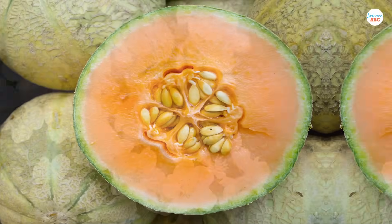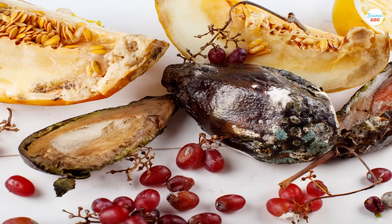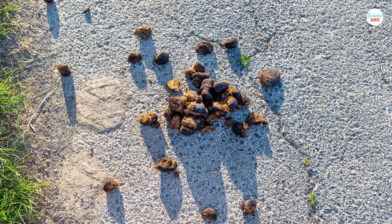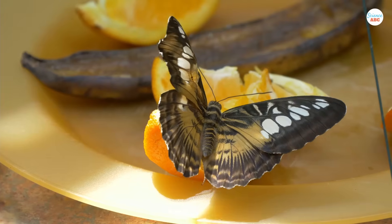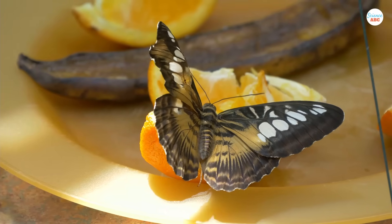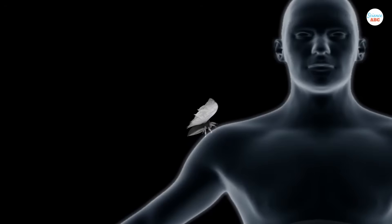Other than nectar, adult moths also suck on honeydew, the juice of decaying fruit, tree sap, animal droppings, or feces. Adult moths generally display a propensity to feed on food that is rich in sodium or minerals that enhance their virility. This is why moths often land on people's shoulders to lick sodium-rich sweat.